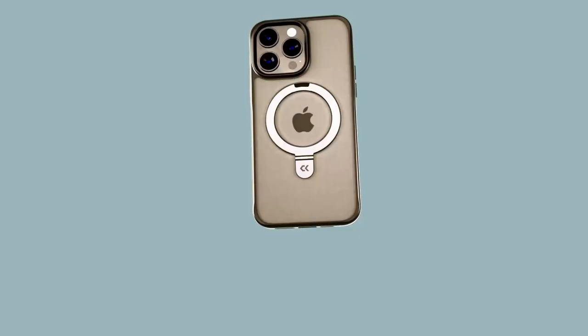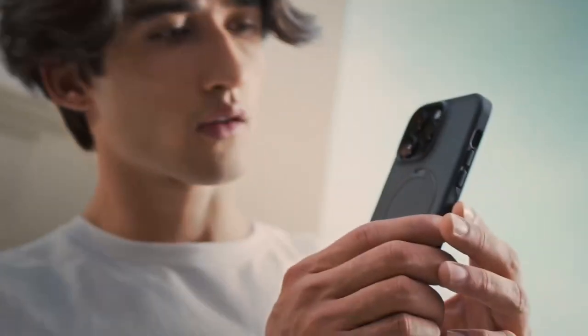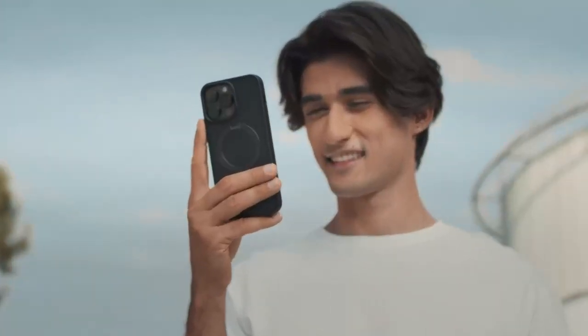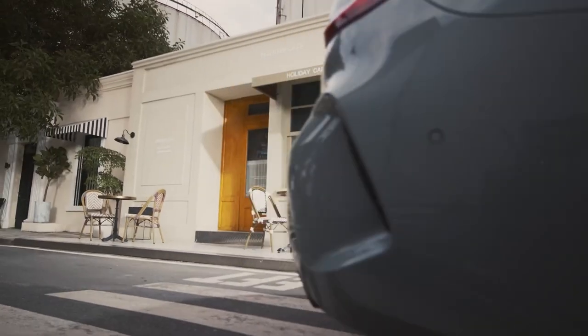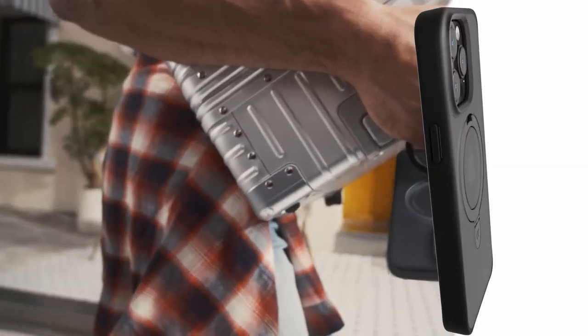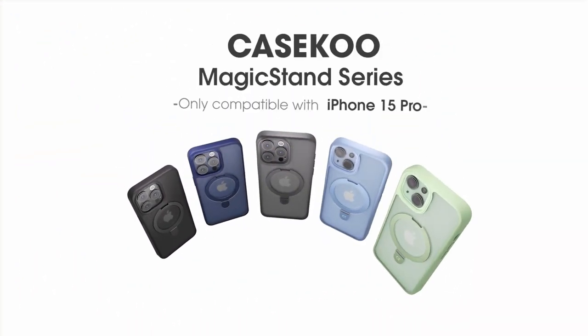With its ultra magnetic capabilities, this case features 48 strategically arranged magnets delivering twice the strength of the competition. Thanks to Case-Mate's Mag Prime technology, you'll experience almost zero power loss during wireless charging, meaning your phone charges faster and safer than ever.